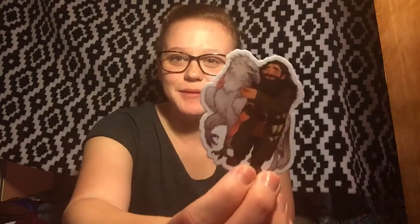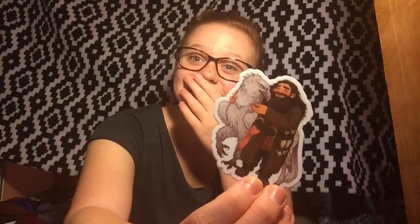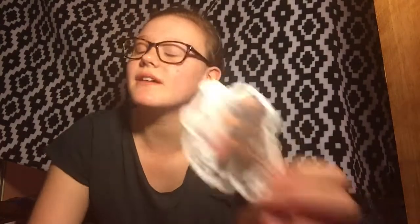Oh my gosh, I'm in love. This is a Hagrid and Buckbeak sticker — I freaking love it. The art is great. This is the kind of stuff I want to do; I want to make stickers and buttons and bookmarks. This is obviously from Harry Potter. I never usually use stickers because I'm afraid I'll put it somewhere and regret it, so this will probably just be hung with tape on the back so I can always move it.